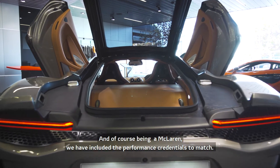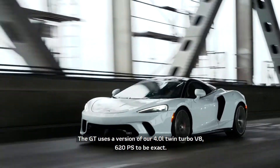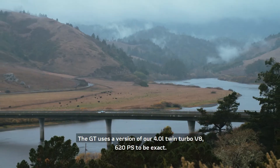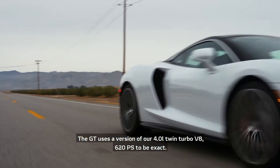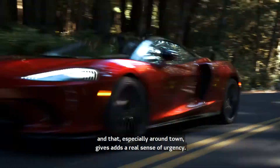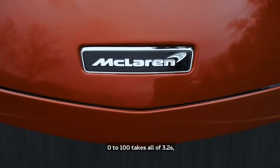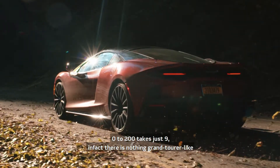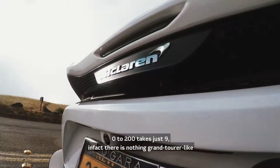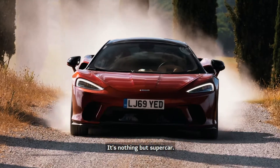Of course, being a McLaren, we've included performance credentials to match. The GT uses a version of our four litre twin turbo V8 — 620 PS to be exact. Torque has been developed to arrive just a little bit earlier in this car, and that especially around town adds a real sense of urgency. Zero to 100 takes all of 3.2 seconds; zero to 200 takes just nine. In fact, there is nothing Grand Tourer-like about the performance stats of this car — it's nothing but supercar.